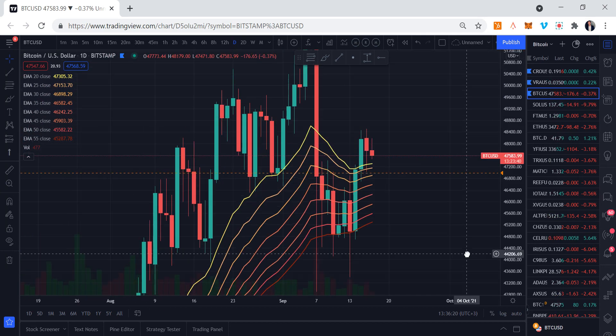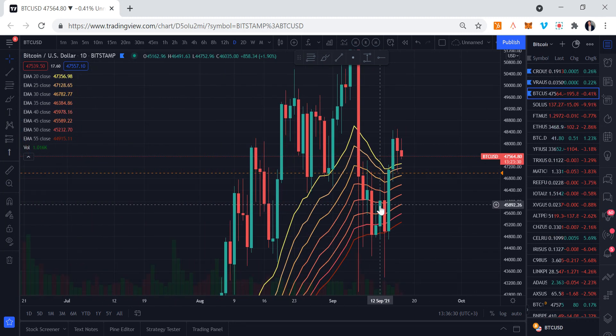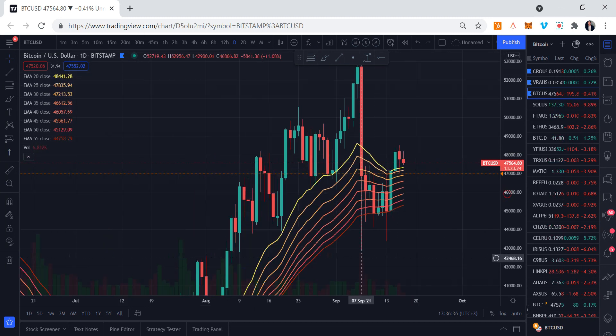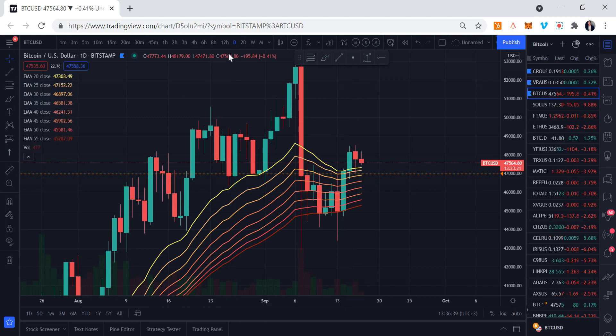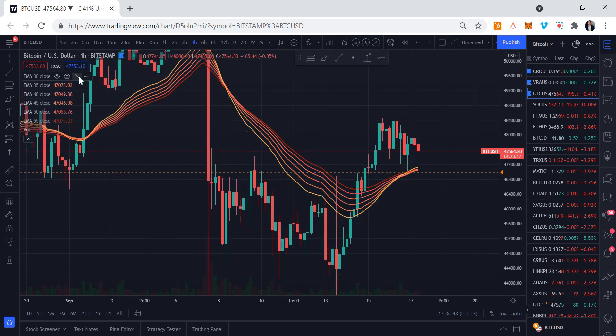On the daily time frame we are still getting supported — we are still not below it. We had two peaks: a breakout and a rejection right here, and another one approximately there. Depending on whether we come back to the 47,322 region and retest that level — possibly, possibly not. Let's have a look at the four-hour time frame.